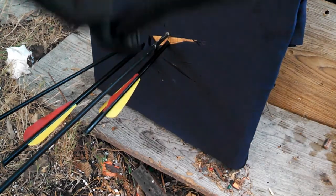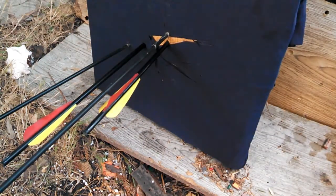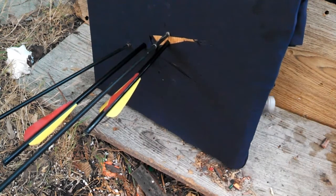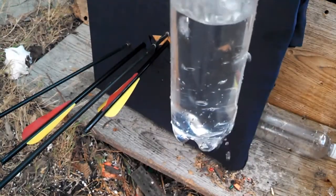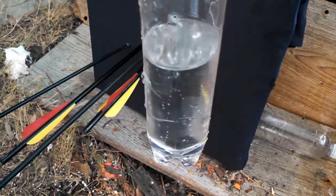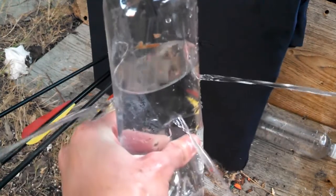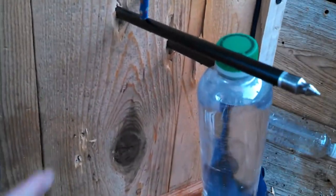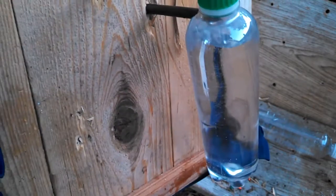But what happens if we up the ante again with a pre-charged pneumatic .22? This is the Gamo Urban, same pellet, same distance. The Gamo Urban: entrance hole, exit hole — I think that's pretty self-explanatory. You can see here, this is where the Gamo Urban blew it right out. One of these came from the Gamo Swarm, the other is from the Gamo Urban. Either way, it blew through the shield — like right through it.